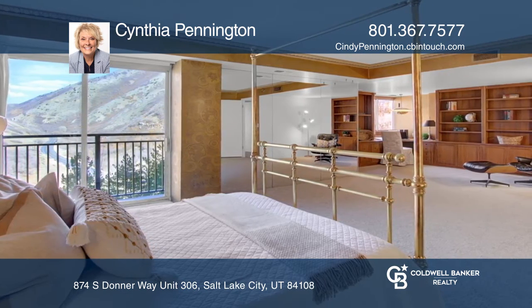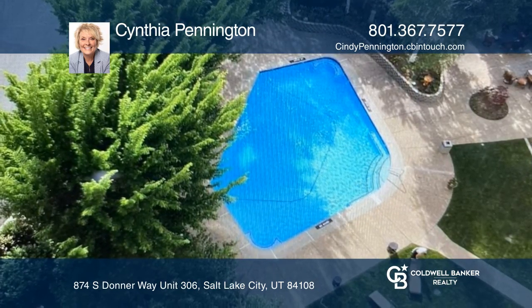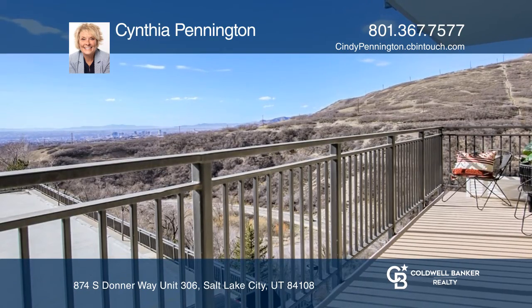Relax in the library or home office adjoining the expansive master bedroom. Enjoy heated underground parking and additional storage.